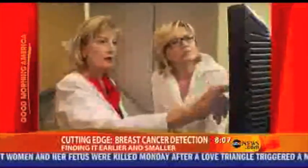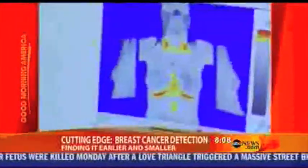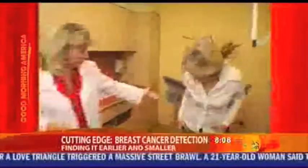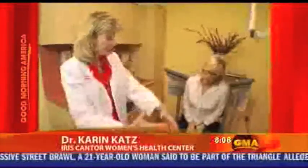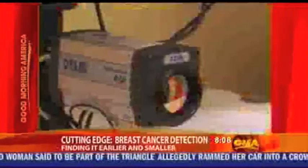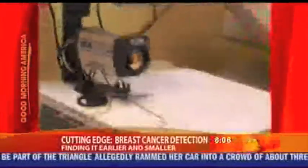A growing cancer produces extra blood vessels, and blood vessels produce extra heat. So if you were sitting here as a patient, there's a puff of air that comes out and it would blow on the breasts. Then this camera takes a picture looking at the temperature gradient.